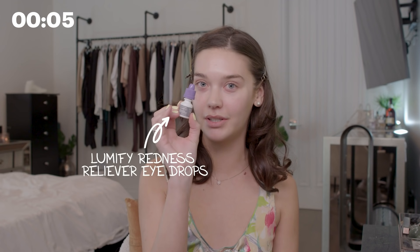The first step I'm going to do is use these eye drops. These are from Lumify. My eyes get really red and irritated easily — they get dry — so these are a lifesaver. They make my eyes so bright and white.